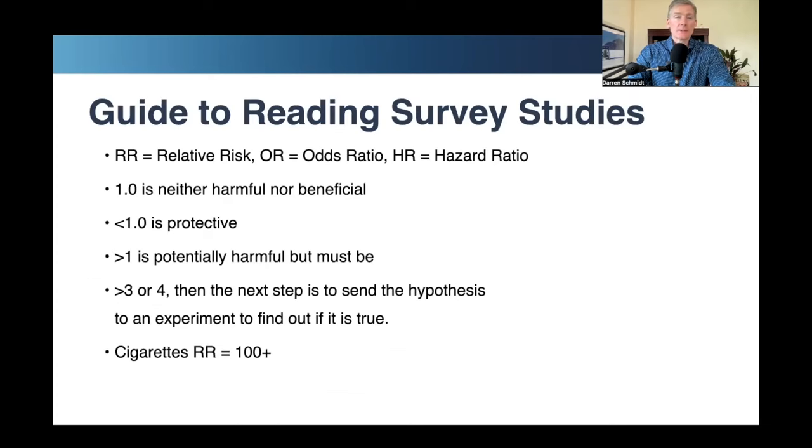With observational studies, there is a way to measure the numbers and you come up with a number above or below one. If the number is one, what you're testing is neither beneficial nor harmful. If it's below one — for example, you're testing whether bubble gum prevents people from falling down and your number is 0.8 — that means bubble gum does prevent people from falling down. But if your number is above one, such as three or ten, then likely the bubble gum does not prevent falling down. You don't know until you do an experiment. That number is called the relative risk, or odds ratio, or hazard ratio.